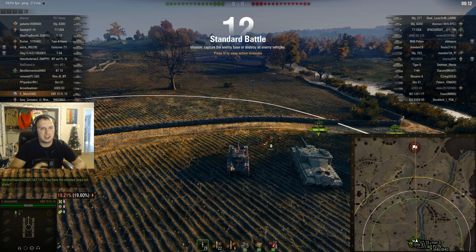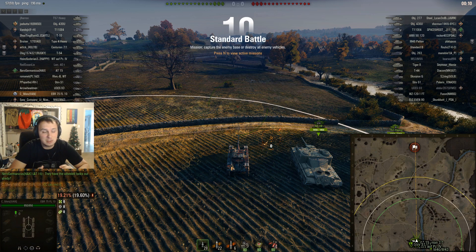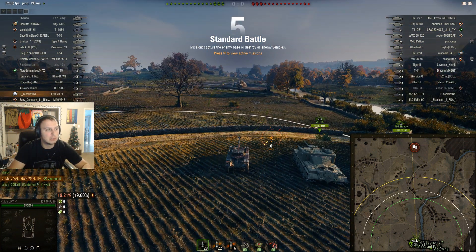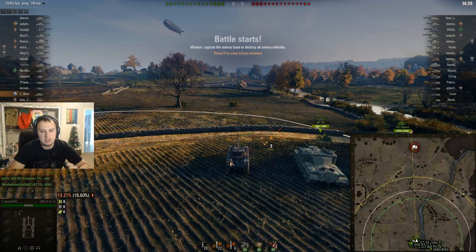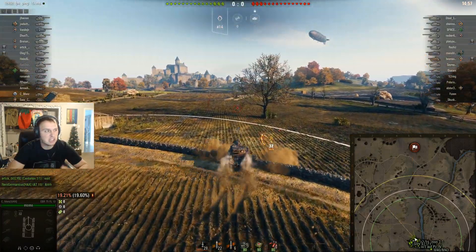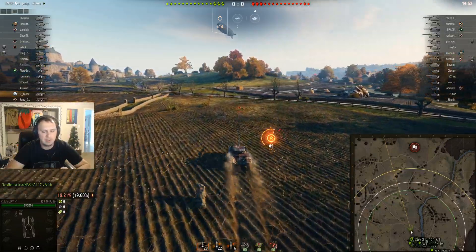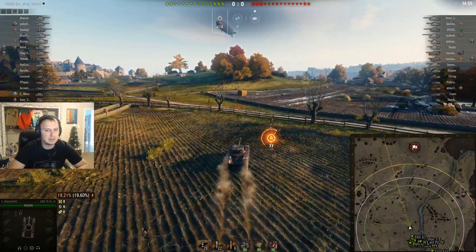Alright, we have Redshire here. This is a pretty good map for the Panhard given that it's pretty open and you have a lot of room to move around, scout, and get a few shots in. I'm going to push through the center and more or less scout for my team, hopefully not getting shot up too much.